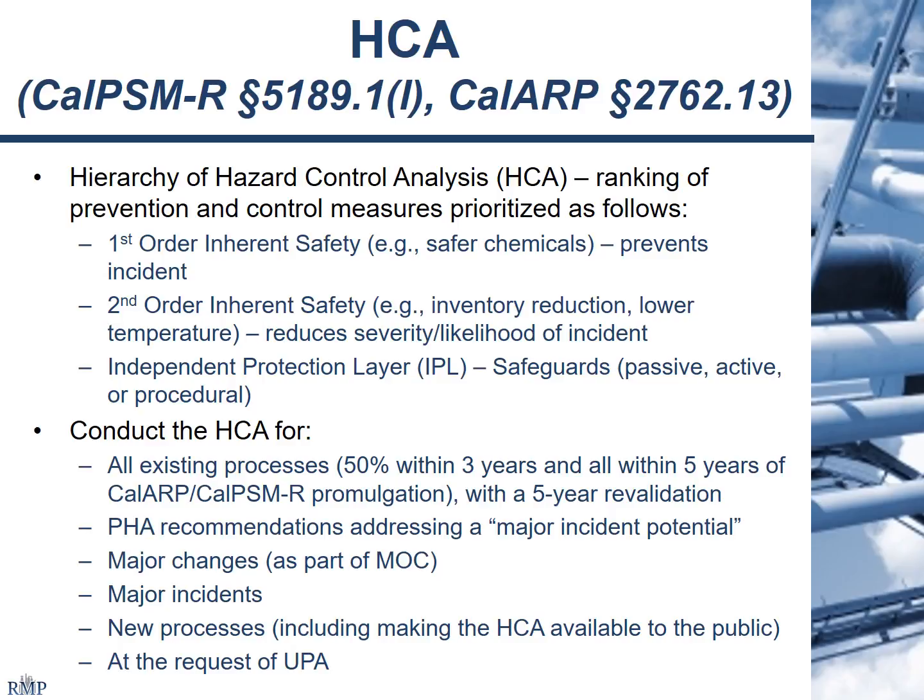Hierarchy of hazard control analysis is a new element. The EPA has just put out its safer technologies and alternatives analysis. This is something that's been done as part of inherently safer technologies for years — it's not going to go away and it can have a pretty big impact on your facility. The requirements are to look at first-order inherent safety mechanisms such as preventing the accident by using safer chemicals, inventory reduction, or looking at independent protection layers — passive, active, or procedural safeguards. You want to conduct it for existing processes; it may need to get looked at as part of PHA recommendations, MOC, or if you've had an incident.